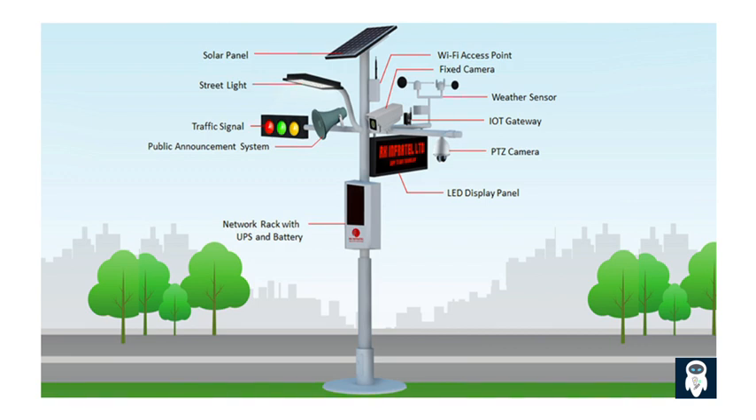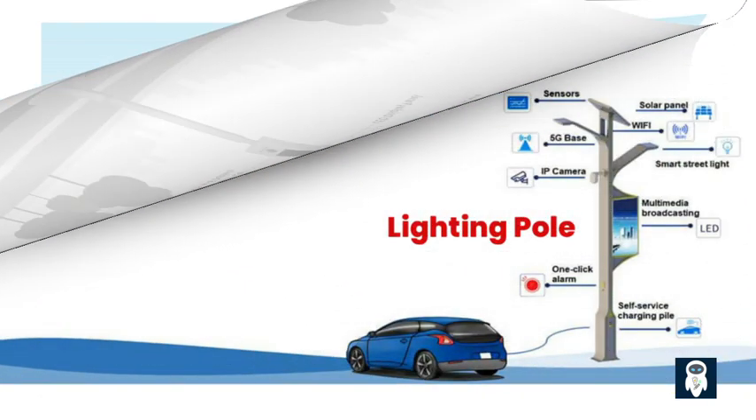Smart street lights can also be remotely monitored and controlled, enabling efficient management of lighting operations. This remote monitoring and control system allows authorities to adjust lighting schedules, brightness levels, and performance settings as needed. By optimizing operations such as turning off lights during low traffic hours or reducing brightness during late-night periods, unnecessary light emissions and energy waste are further minimized.